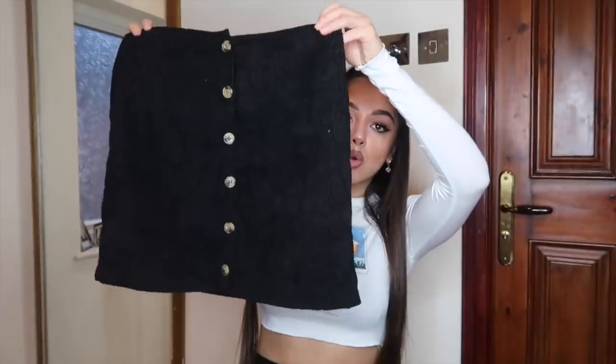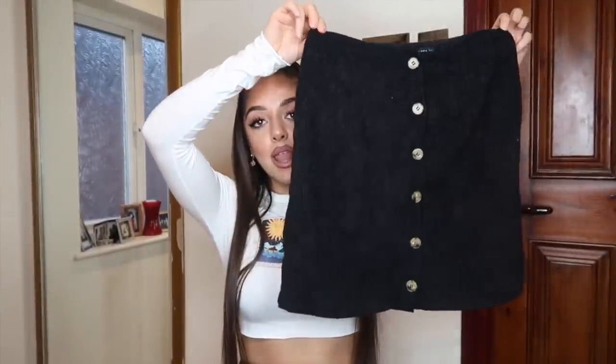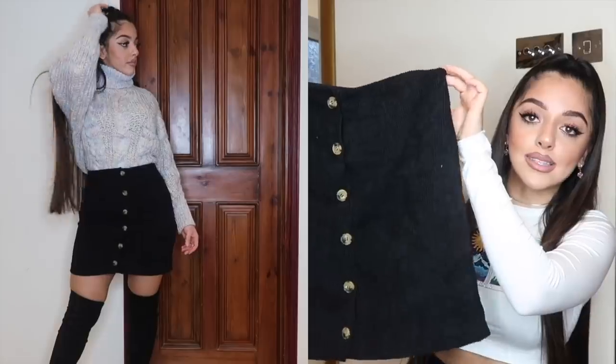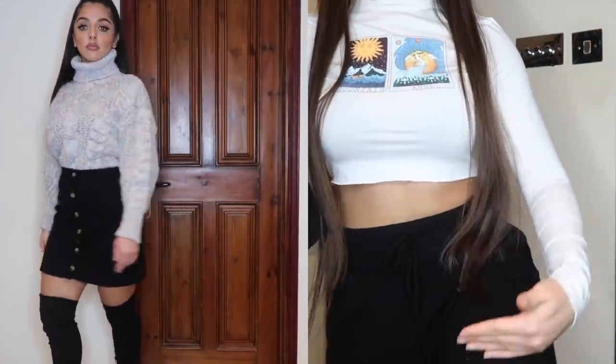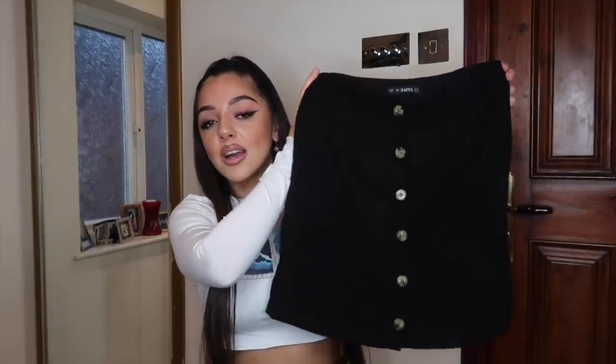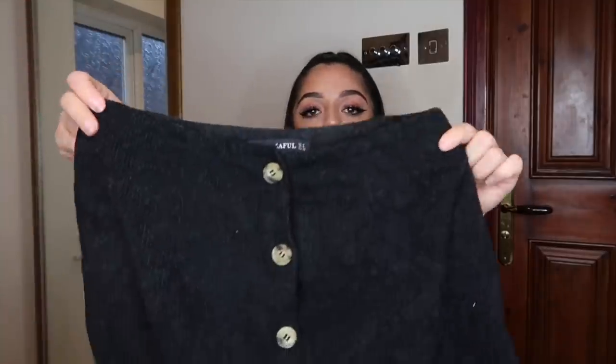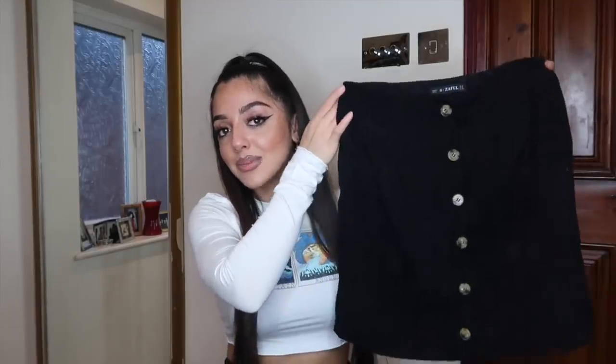Next in this haul is this black corduroy mini skirt with nude camel-colored button details. I absolutely love it — it's so versatile. You could wear it to school, uni, or on a night out. It hits around mid-thigh, which is a good length to keep modest, especially with black tights for work. Being black, it pairs with anything, and the corduroy adds warmth for winter while the camel buttons let you match nude tops easily.